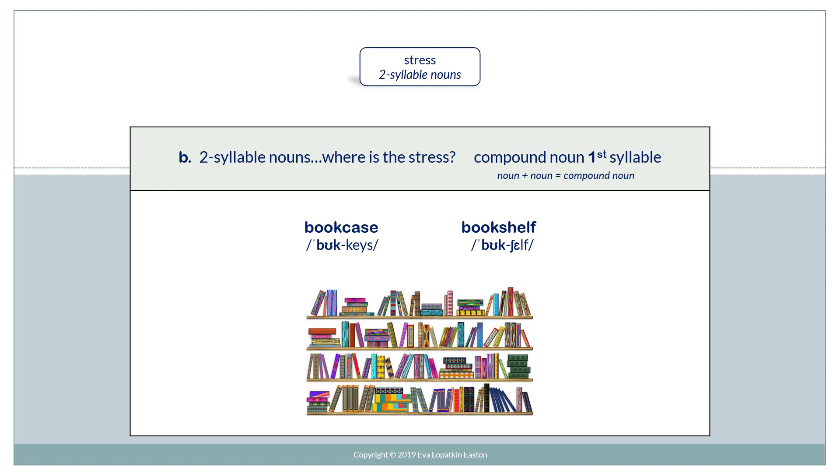A compound noun also has the stress on the first syllable. Bookcase. Bookshelf.